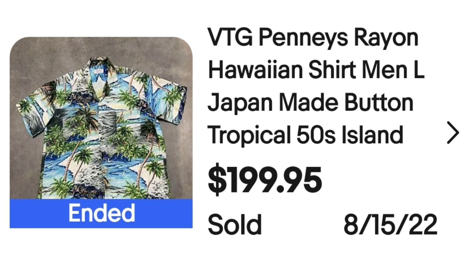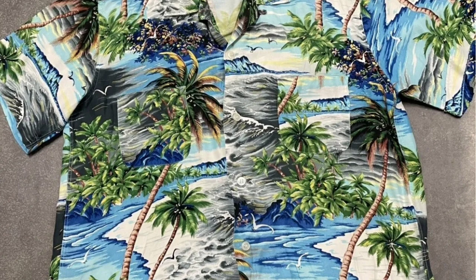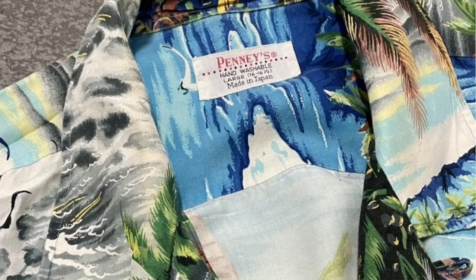Up next is a Pennies shirt that sold for over $200. Some of these brands might catch you off guard because you might not typically think of them as being higher dollar. This is a vintage Pennies rayon Hawaiian shirt, made in Japan. It's a button-up, tropical. They listed it as 1950s Island. This one sold for $199.95. Here you can see the shirt up close — it's got waves, the beach, palm trees. The Pennies tag does say made in Japan.